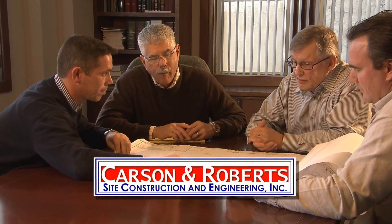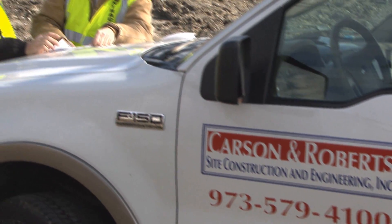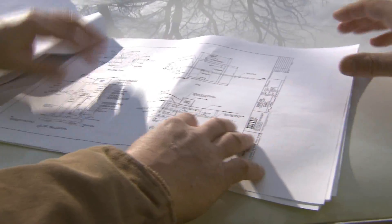Selecting the right contractor for the job would be crucial. We didn't want to be in a position where we'd hire a contractor thinking he could do it, and then all of a sudden he couldn't do it. That was critical. After a careful bidding and selection process, Carson and Roberts Site Construction and Engineering, a nationally recognized leader in horizontal directional drilling, was chosen for their experience, integrity, and commitment to safety.